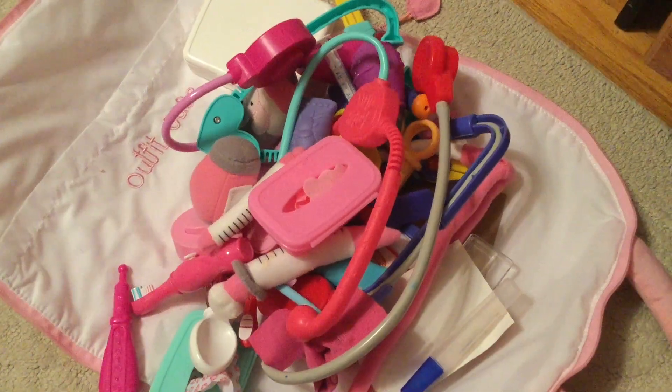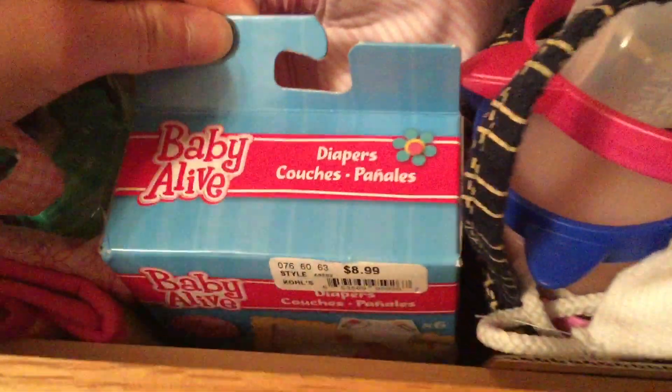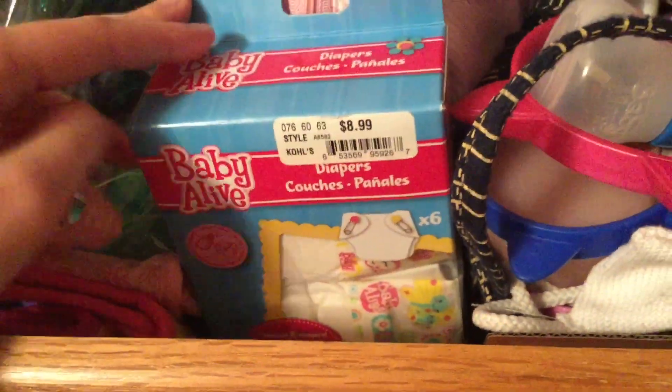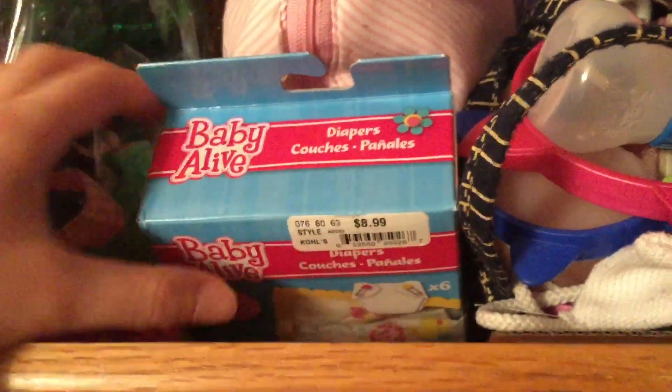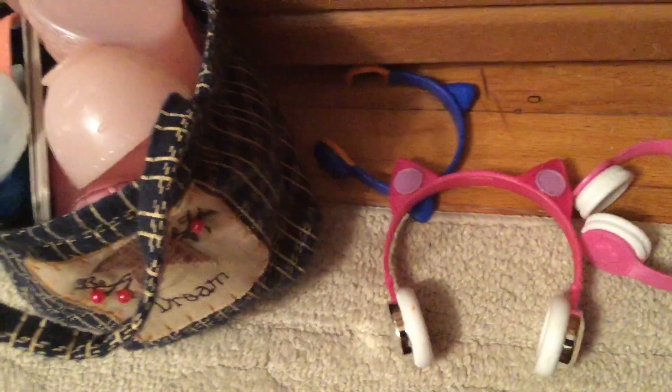Here's all the medical stuff. I also have a pack of old Baby Alive diapers just chilling in here — they don't make these anymore, so they're kind of old but I'm keeping them.